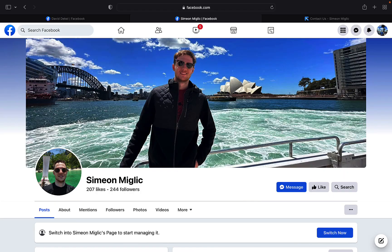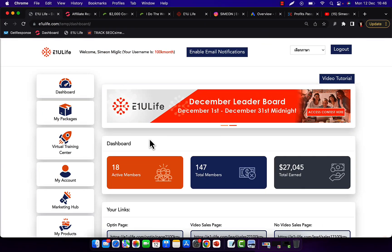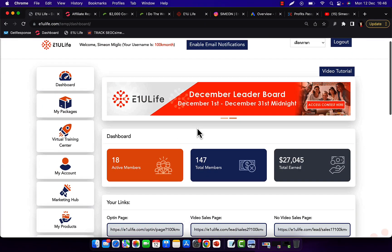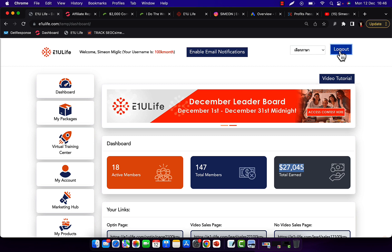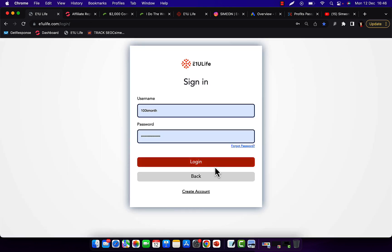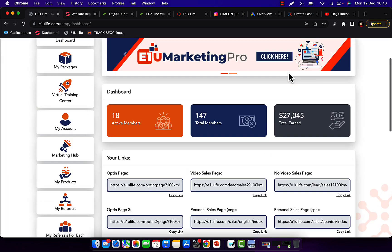Let me show you some results I'm generating daily through affiliate marketing. I'm going to log in to my affiliate account — you can see here in my first two months I made $27,000 through affiliate marketing using Google ads. I'll log out and log back in so you can see this is a real affiliate account.